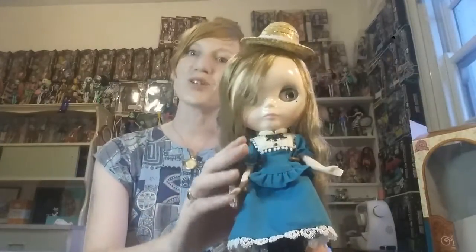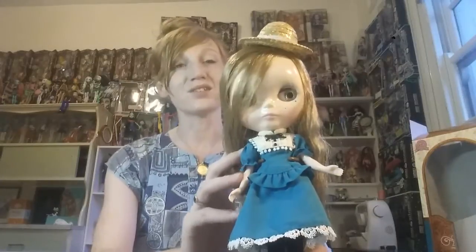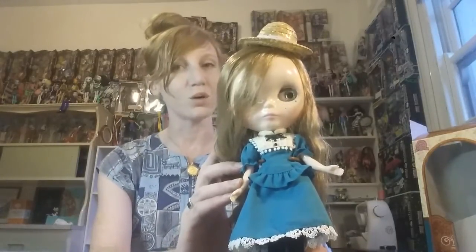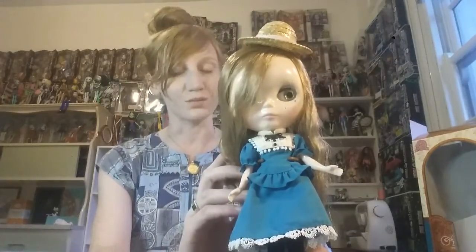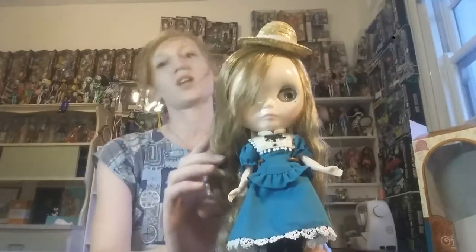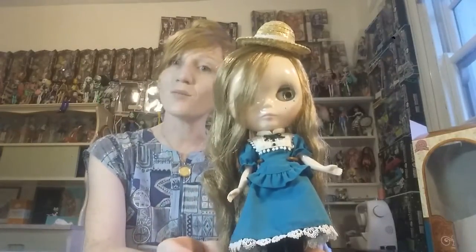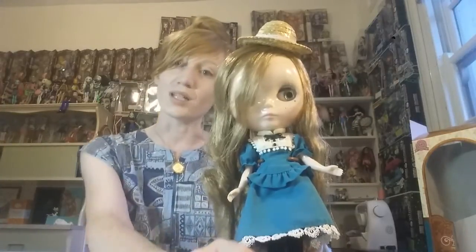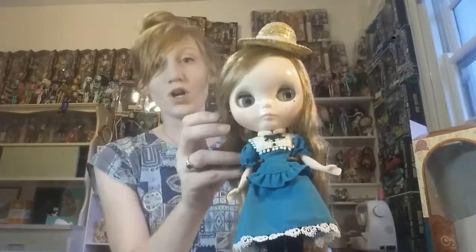I don't want to disparage anybody, but it can be tricky. The fakes look incredibly good these days, so do be careful. If you are new to the hobby and you're not quite sure what you're looking at, I would definitely say do some research — do a lot of research. They're not cheap. You are going to be spending a little bit of money on these dolls, so you want to make sure that you're getting the real deal. I definitely recommend Ginny Moon shop.